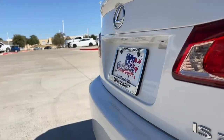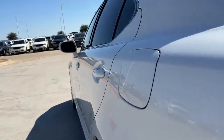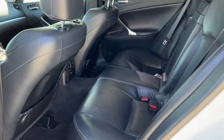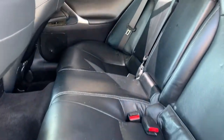Life is short. Make it fun. Get into this thrilling IS and make the most of every drive. Our team will give you an outstanding road test experience. Stop in today. We'll see you later.